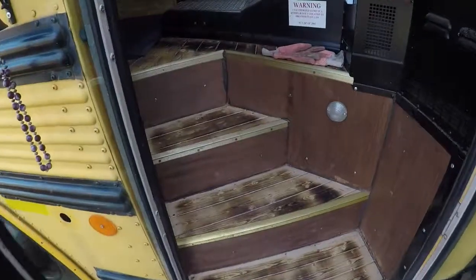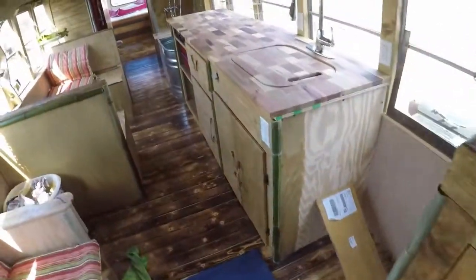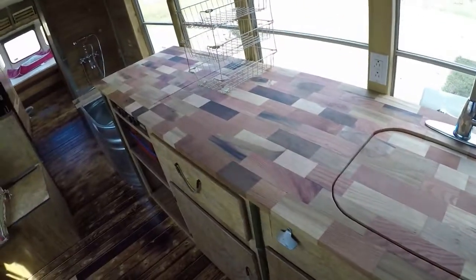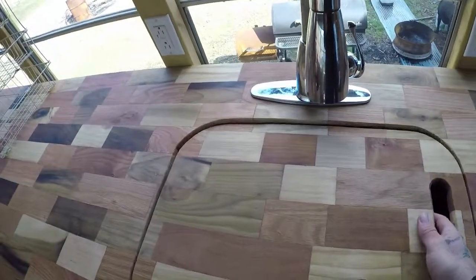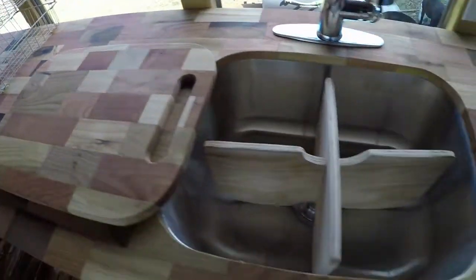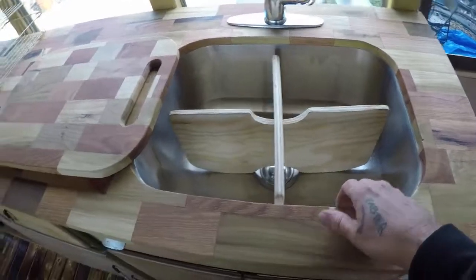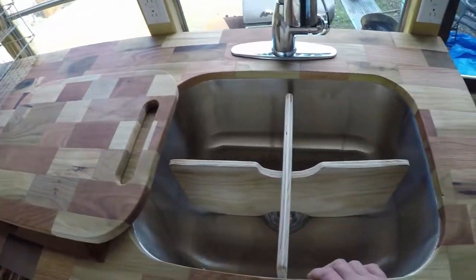Let's do an update on the bus. I don't know if I've showed you all the countertop — it's a butcher block countertop. I've got a cutting board that sits on the X boards because I wanted this to fit flush, and there's no room for it to sit on anything else, so these little X boards hold it in.